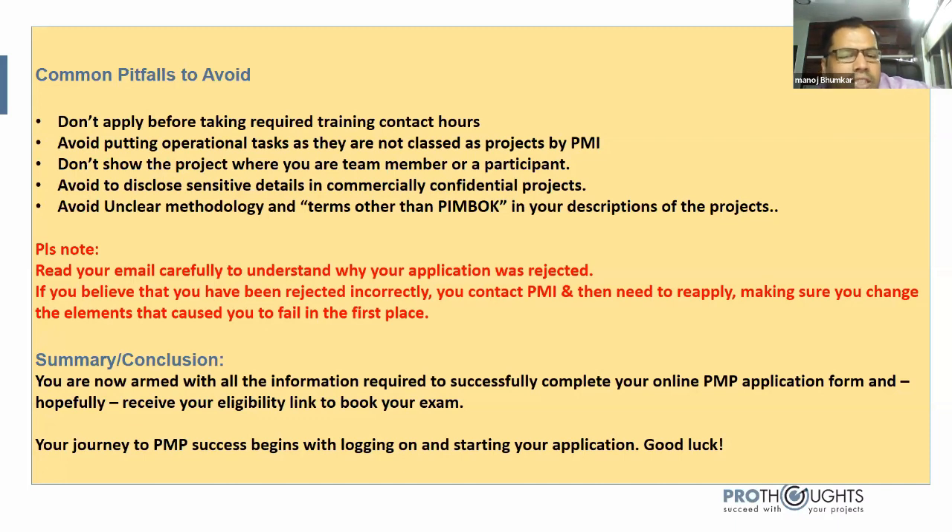Taking these points together, this information should help you successfully complete your online PMP application form and hopefully receive your eligibility link to book your exam. After avoiding these pitfalls and following these tips, your PMP journey success begins with logging in and starting your application. Good luck to all of you.